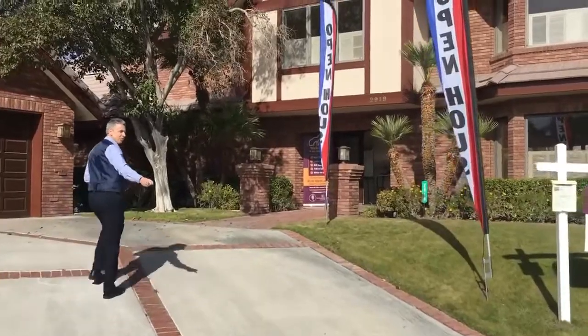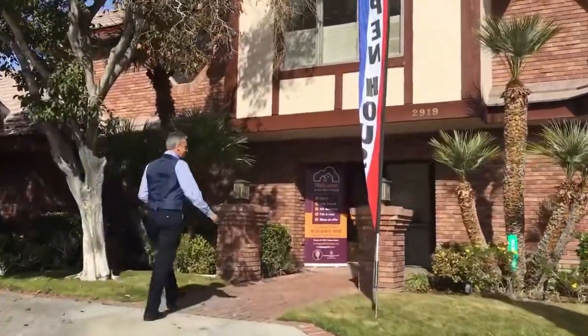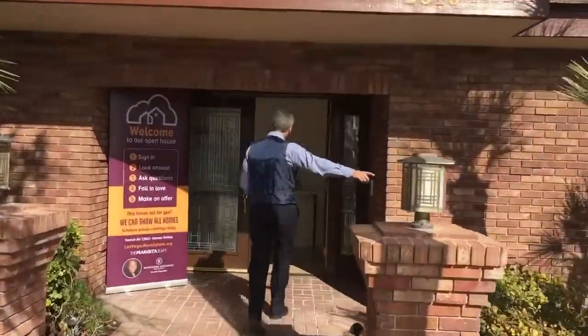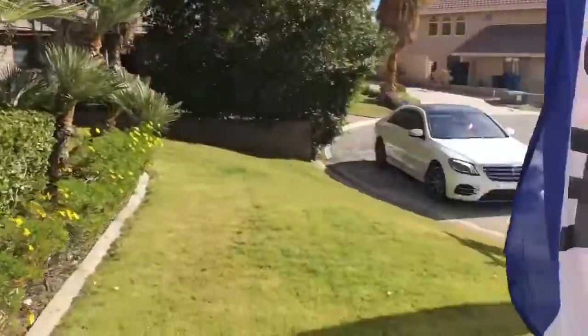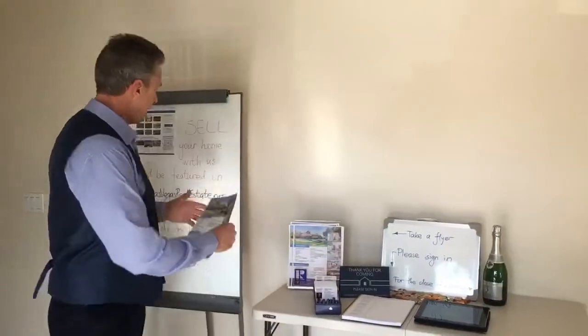Come on, my first client just showed up. We've got people pulling in to take a look at the home. Here's our first client. They're going to come on inside, they're going to sign in, they're going to take a flyer.